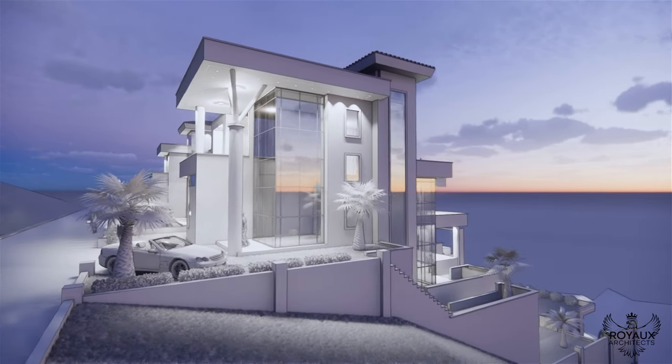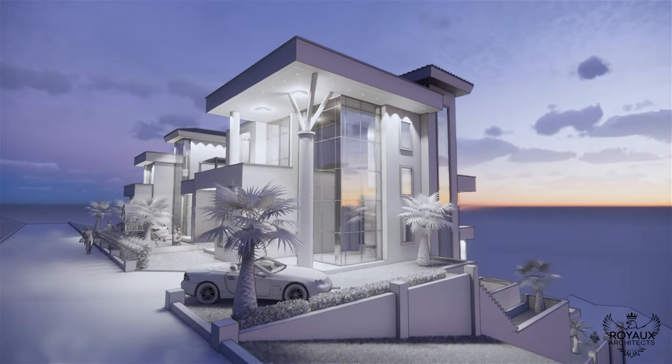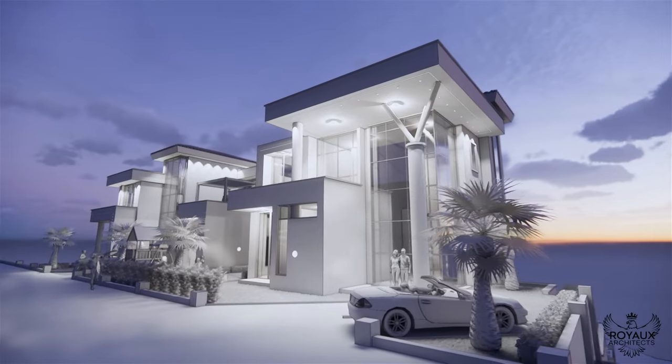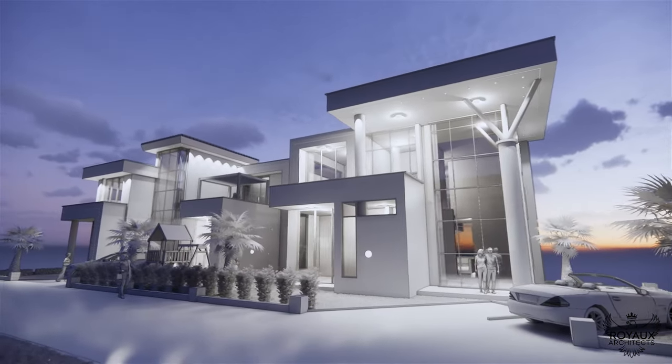As we approach the complex, the first thing that strikes you is its seamless integration with the natural surroundings. Nestled amidst lush greenery, the four-floor structure stands as a testament to sustainable design principles and a harmonious coexistence with its environment.